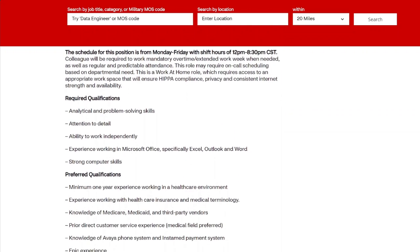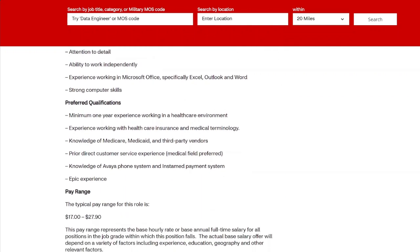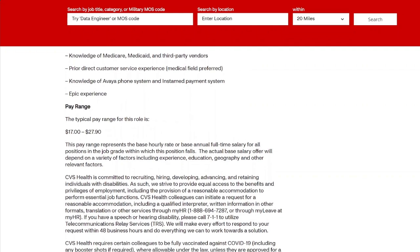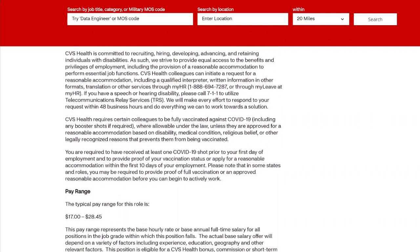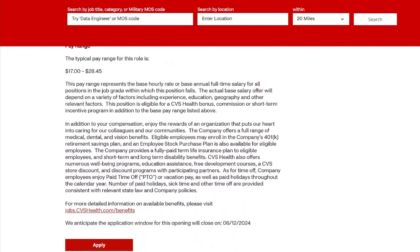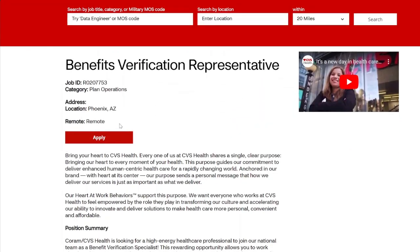For the Benefits Verification Representative role, they're looking for someone to work Monday through Friday during the listed hours. They want a critical thinker, someone they can count on, and if you have any Microsoft Outlook experience those are the requirements. You do not need a degree for this role. It pays up to $27.90, or $28.45 depending on your experience and background. Take note of the job ID — it is remote.